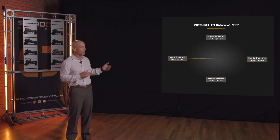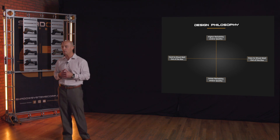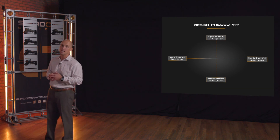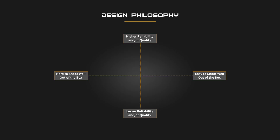I want to talk about design philosophy, because that's really what you're buying into. If you choose a Shadow Systems weapon, you're buying into a design philosophy that is kind of different from what else is out there. It's helpful to divide this into a few simple quadrants. We have reliability and quality on the central axis running north and south, and then we have what we call the shootability element — how easy it is to hit targets quickly under stress and how accurate the gun is — on the left and right axis.